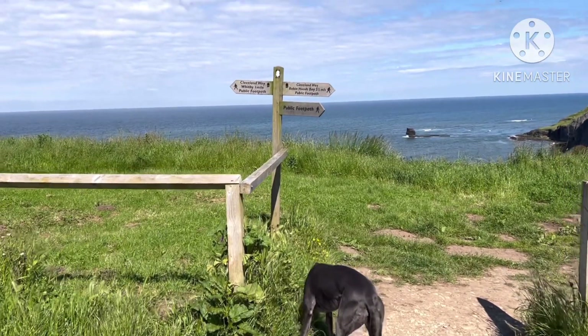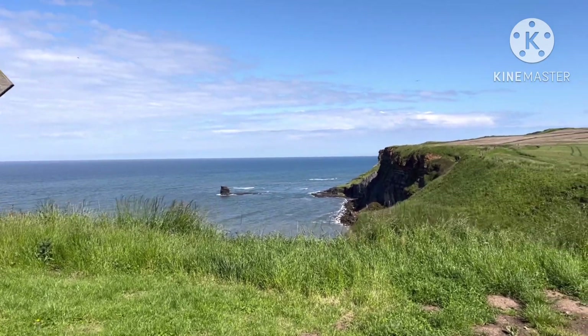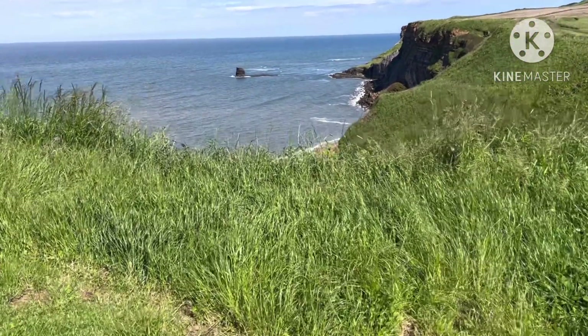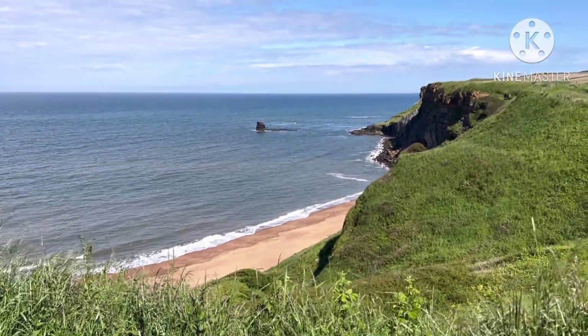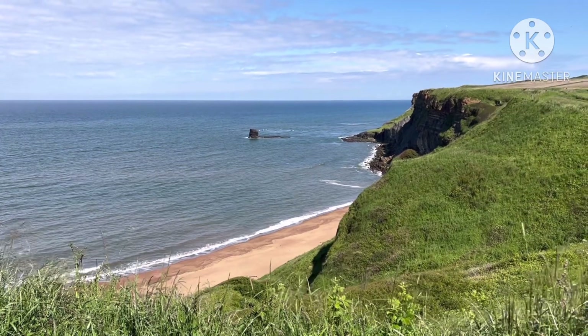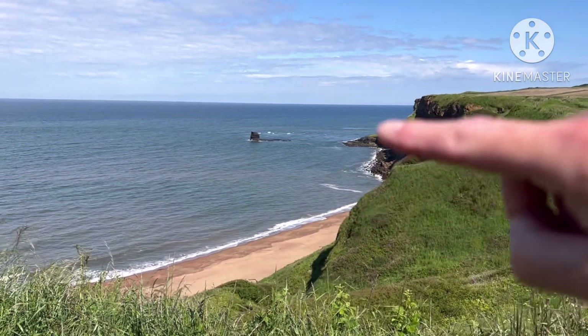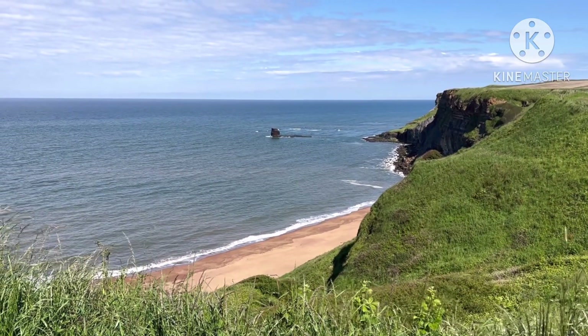We're on the beach now. We'll be heading down along the beach and all the way around onto the next bay where all the fossils are.